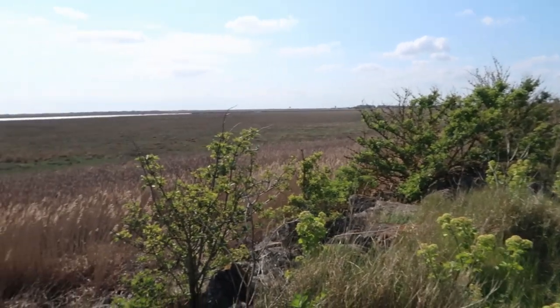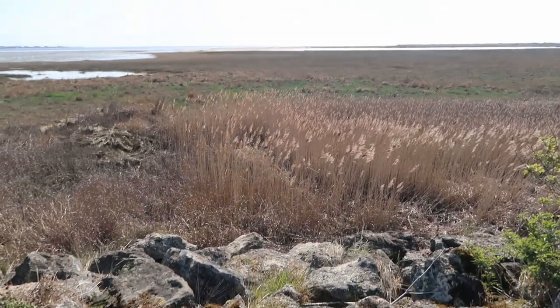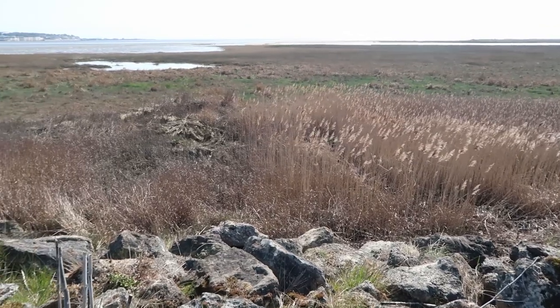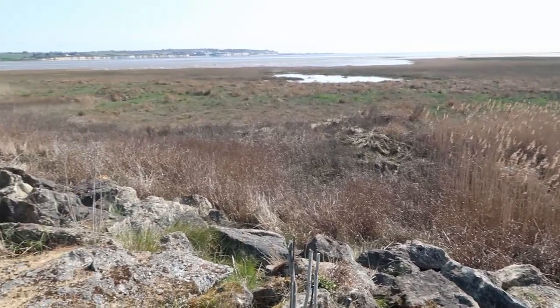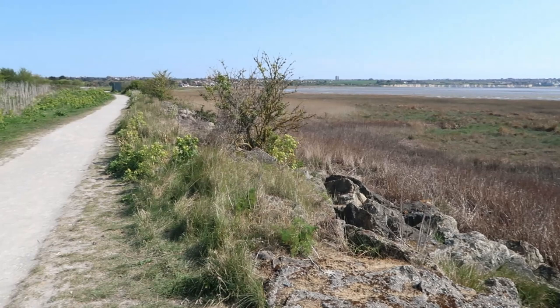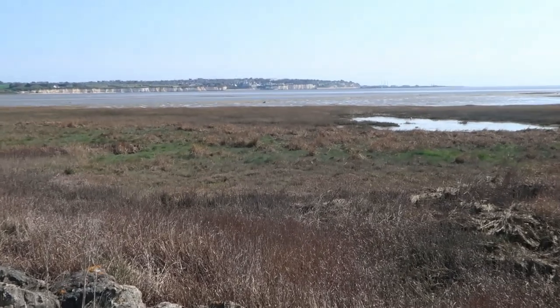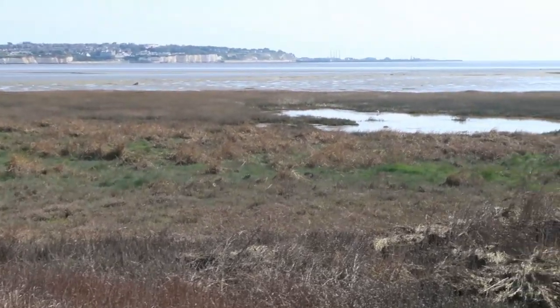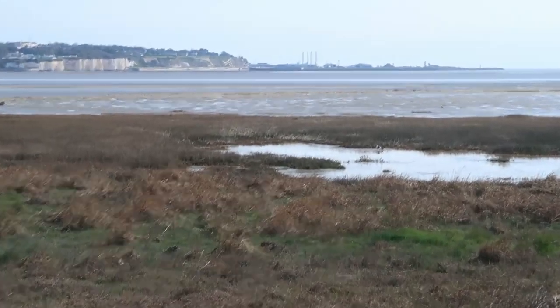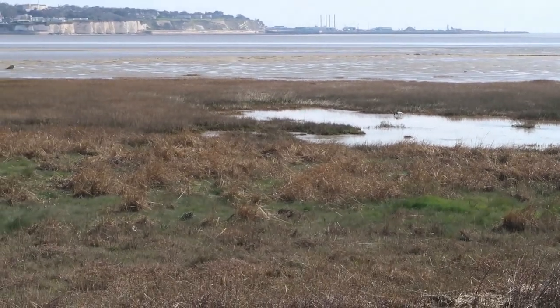I'm going to give you a quick panoramic sweep of the scene in front of me - I don't think this is going to come out well to be honest, as I'm shooting straight into the sun. But I'm trying to give you an idea - it's lovely scenery, pretty open though so it's a bit blowy. There are great views across these wetlands and mudlands across to the cliffs leading up to Margate, though in the haze you may not be able to see that.